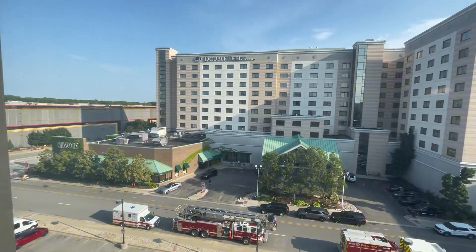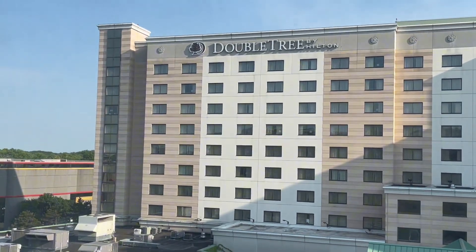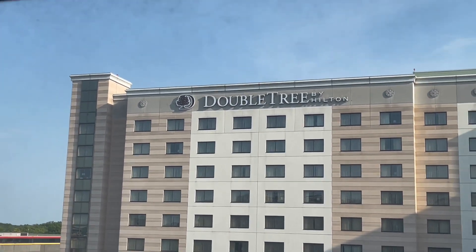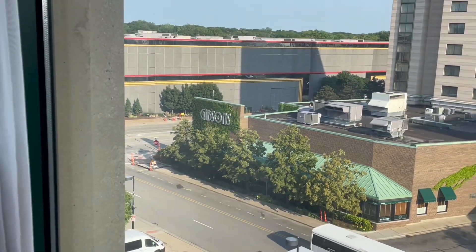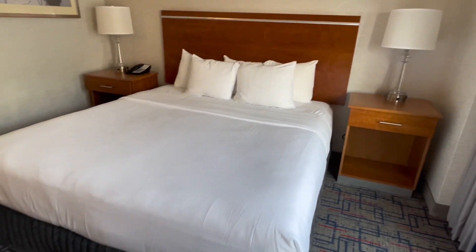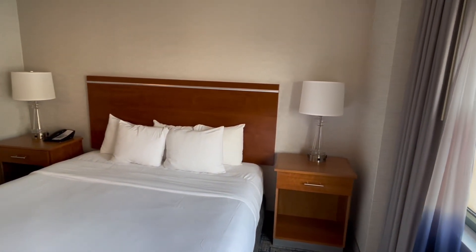Here's the view — right across from the Doubletree Hotel. Gibson's Restaurant is also across there. The standard bed with two lamps on both sides.